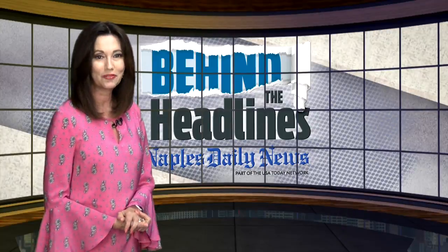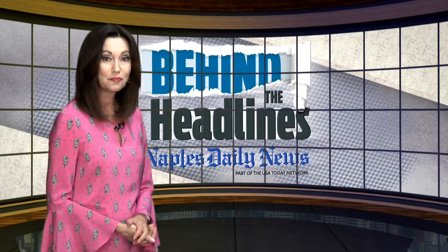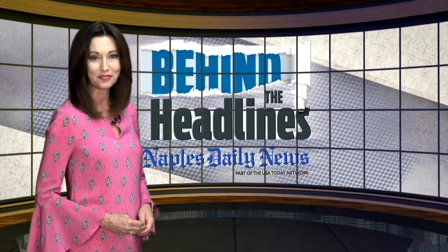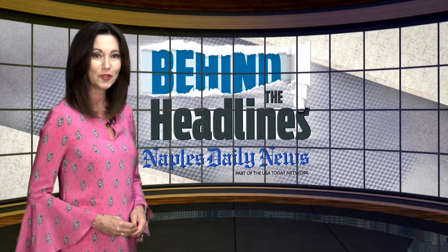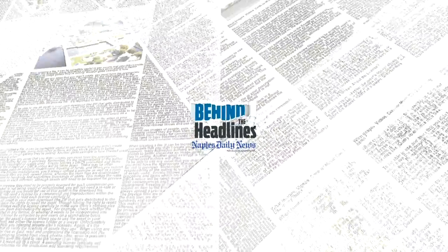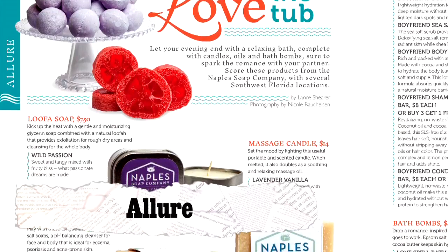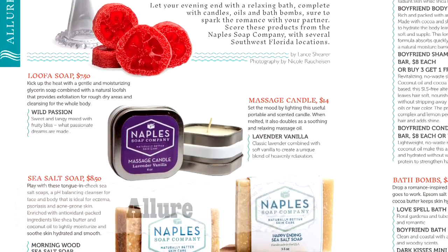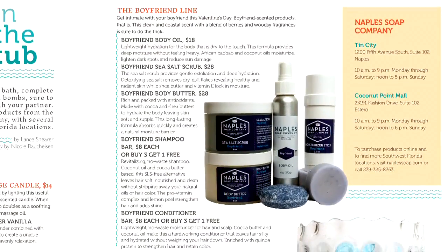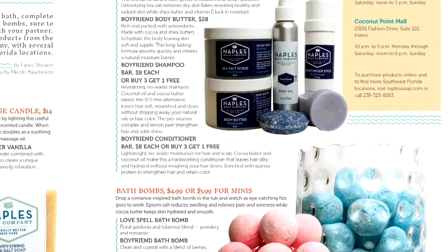In this show, they're previewing the February edition of Turquoise, giving viewers a sneak peek before the magazine goes out. Being February, a lot of features are inspired by love, including the Allure section which looks at love in the tub. Showcased this month are items from the Naples-based Naples Soap Company, including relaxing bath soap, salt scrub, hair care products, and scented candles — all mini splurges for you or your Valentine.